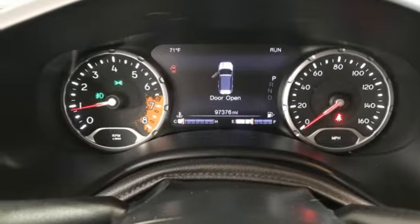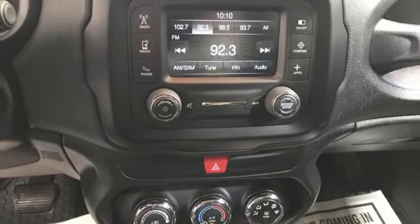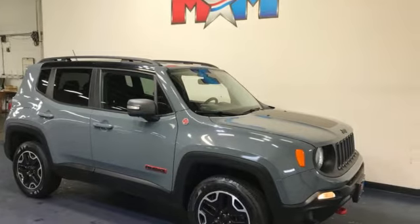and Bluetooth wireless audio streaming. They say a journey of a thousand miles begins with one step. Well, in this case, it begins with a test drive. Start your next adventure today.